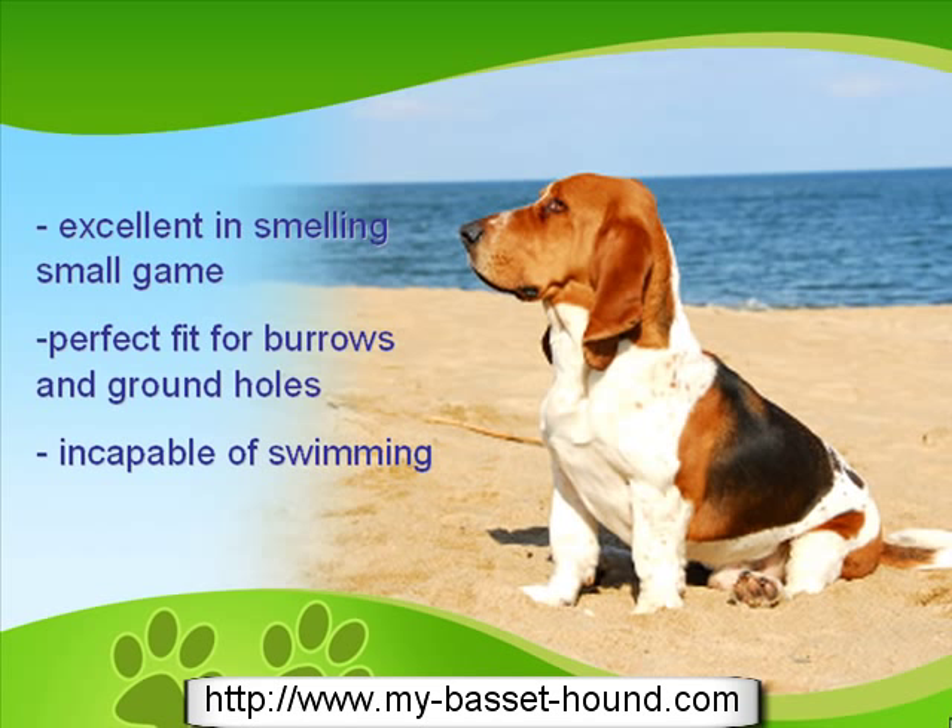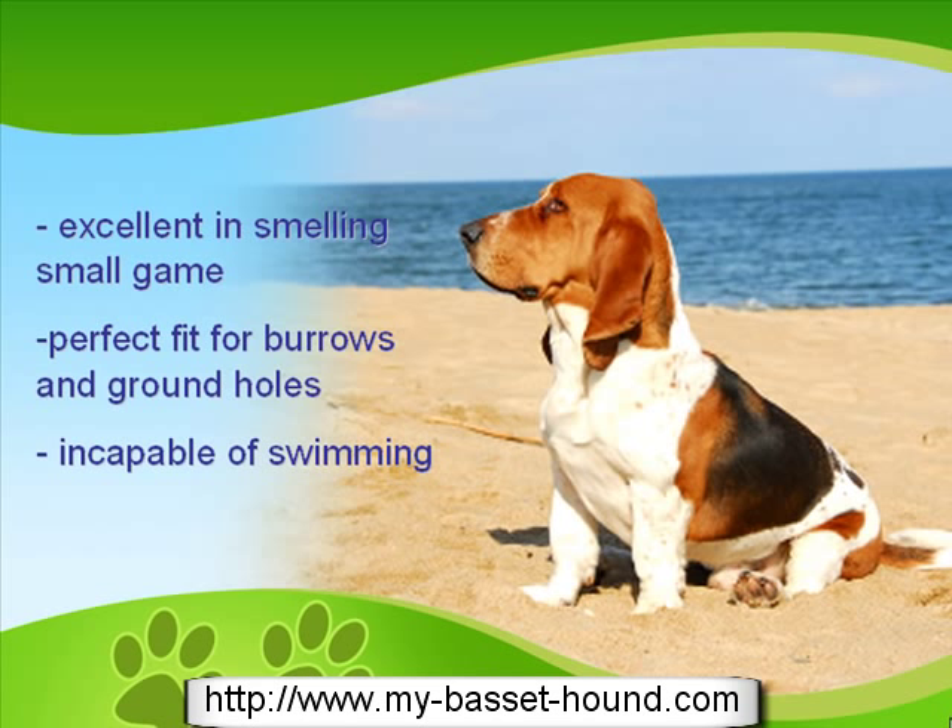The droopy eyes and long ears of the Basset may look sweet, but they pose serious health risks if not cared for properly. The droopy eyes usually accumulate mucus by the eyeballs, and this may cause eye irritations and infections. The dangling ears often touch the ground and food, and this causes the development of chronic diseases that sometimes are fatal to the dog.